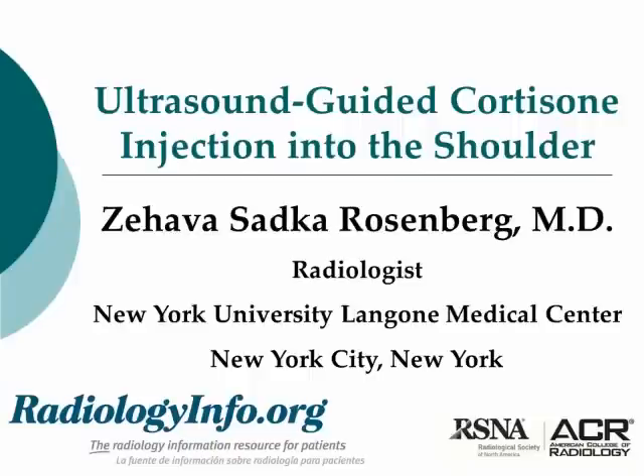My name is Ahava Satka Rosenberg. I am a physician who is specialized in radiology of the muscles, bones, and joints of the body. I will be talking to you now about the ultrasound-guided injection of cortisone into the shoulder.